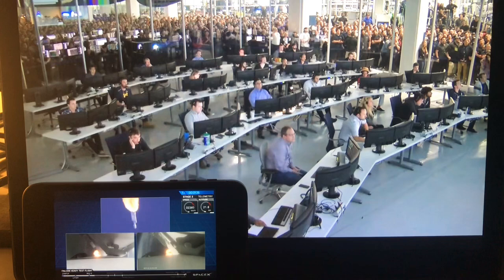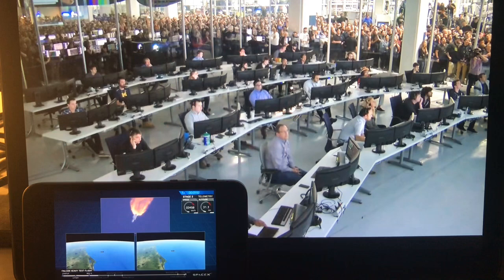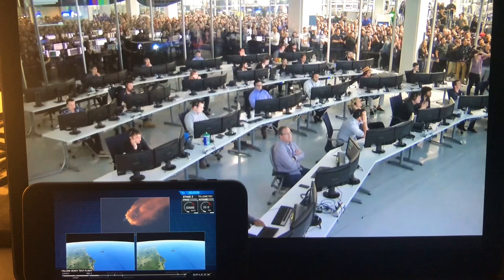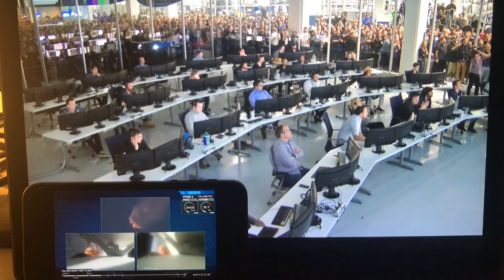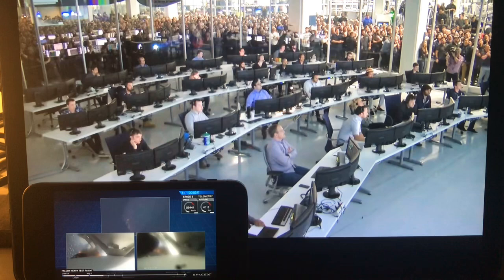Next up, we'll be waiting for the side boosters to begin to throttle down prior to booster engine cutoff and separation. Two and a half minutes into the flight. G&C trajectory looks good on the Falcon Heavy. Reports show that the M1D engine performance is nominal. Side boosters have begun to throttle down in preparation for the upcoming shutdown in 20 seconds.